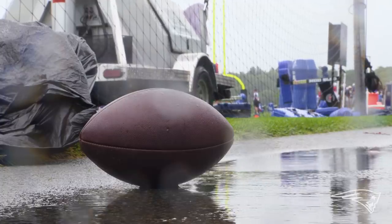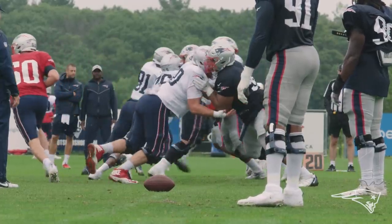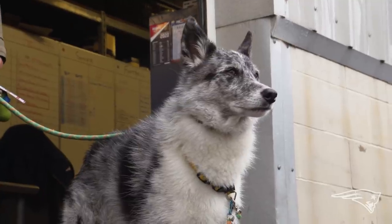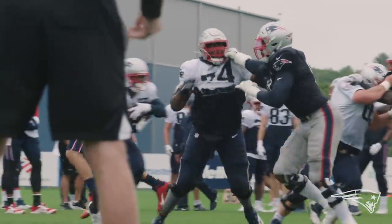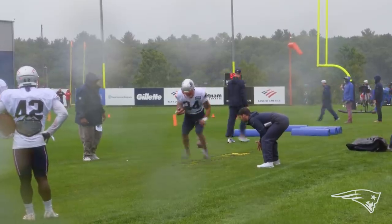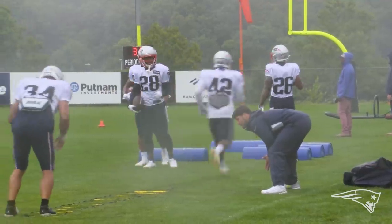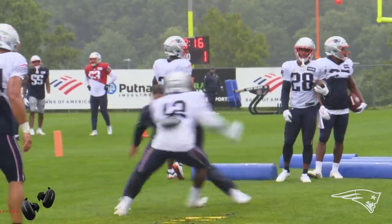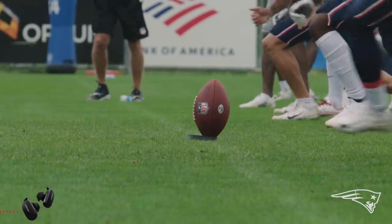The grounds crew has a really big job — maintaining fields and grass in New England is a challenge. There's one other piece of the puzzle when we're dealing with a week of rain or, in the summer, two weeks of 95 degrees and humidity, and we're practicing on the same field. It's really, really important that the fields are well kept. As much consistency as we can have on the practice field, that's obviously the goal.